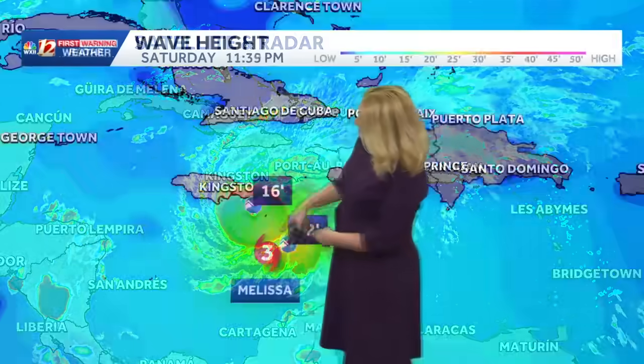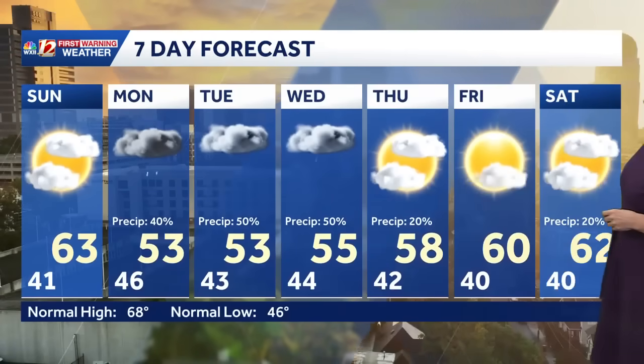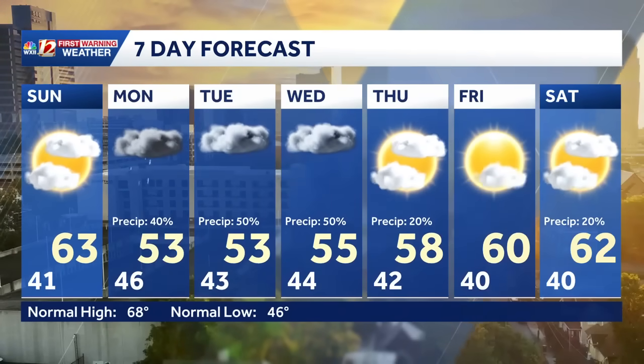You can see that eye wall here just getting better defined. We have 22-foot wave heights right near the storm center, and 16 feet as we get closer to Jamaica right now. A lot of folks are preparing to help with the disaster we're anticipating within the next 48 hours.